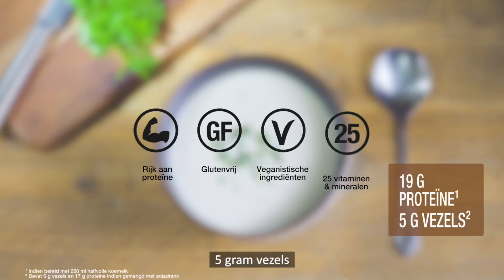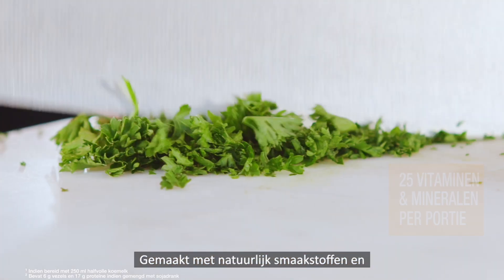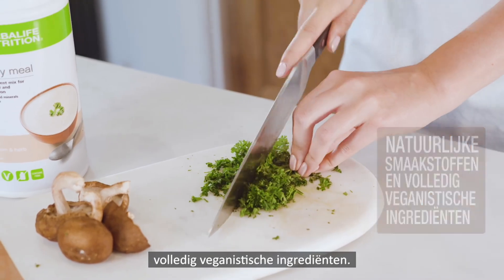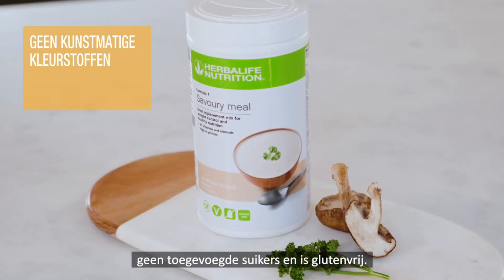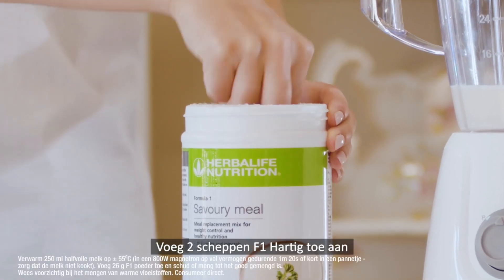It contains 19 grams of protein, 5 grams of fiber, and 25 vitamins and minerals per serving, made with natural flavorings and all vegan ingredients. Formula One Savory Meal contains no artificial colors, no added sugar, and is gluten free.